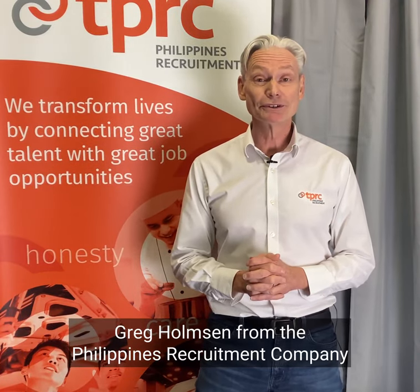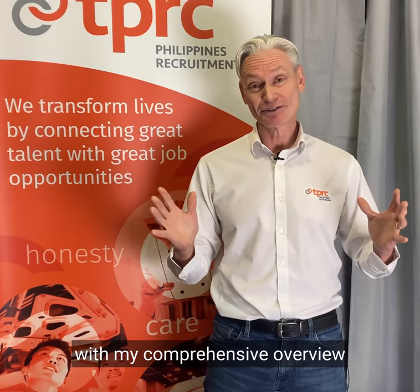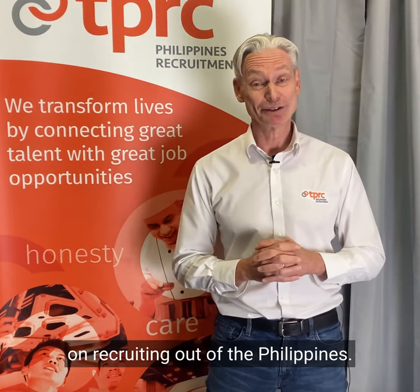Hi there, Greg Holmeson from the Philippines Recruitment Company with my comprehensive overview on recruiting out of the Philippines.